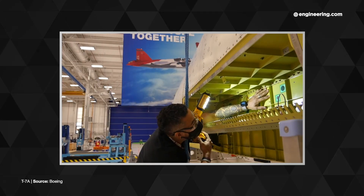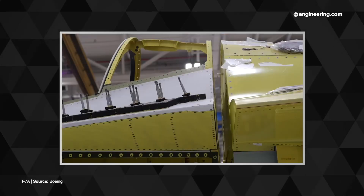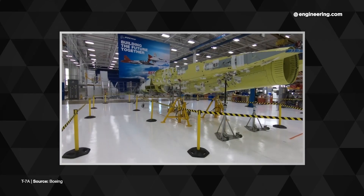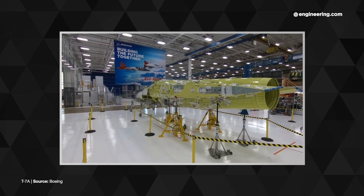Now normally we would expect to see lots of shimming and maybe some match drilling, but the two assemblies fit like Lego blocks, going together in 30 minutes — some 95% faster than industry standard. Now that's remarkable, and it's a quantum leap over even fully digital designs like Boeing's own 787 Dreamliner.